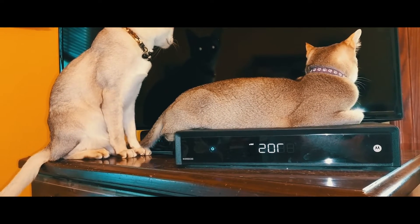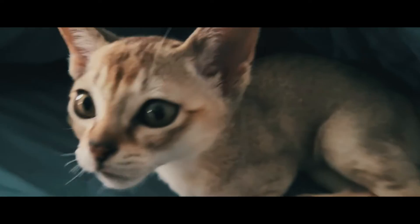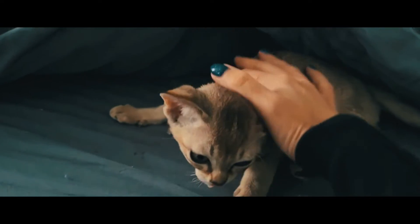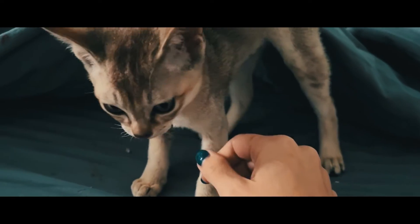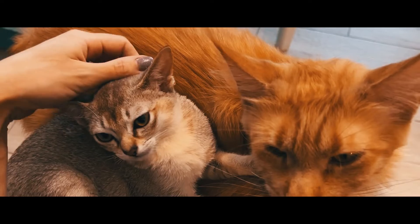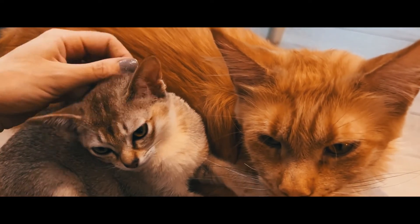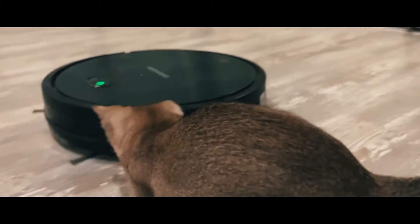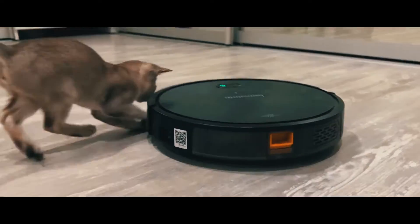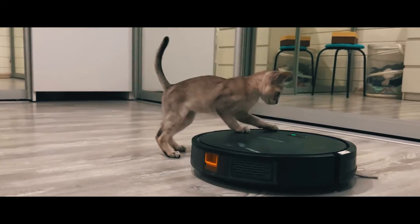Their intelligence and loyalty let them quickly understand what their owner wants from them, and even memorize some commands — which is a rarity among cats in general. Also, the Singapura cat is neutral to water and has good hunting instincts. Traditionally, these cats are considered to rarely need bathing. However, breeders disagree, as the living conditions of the pet play a big role.